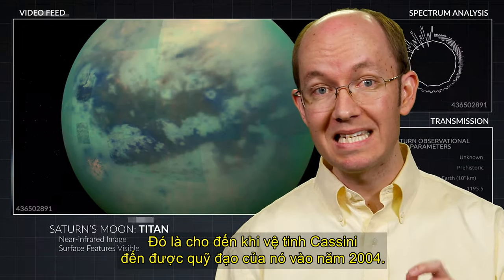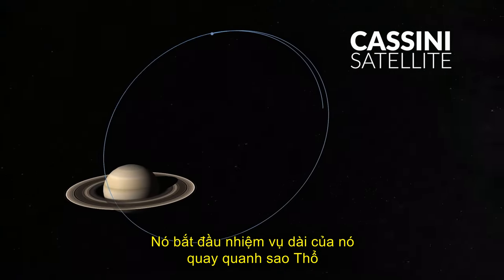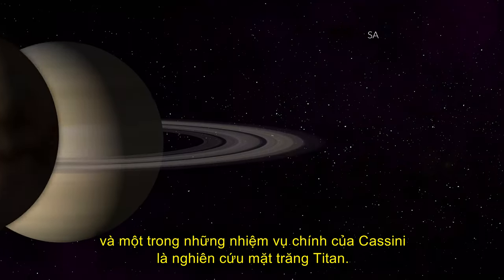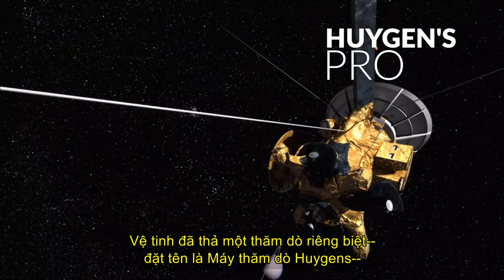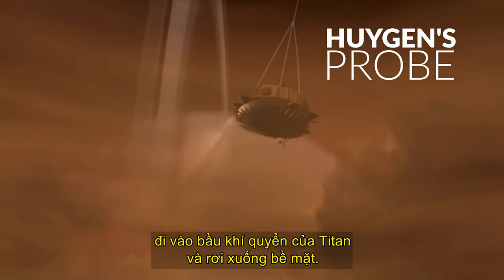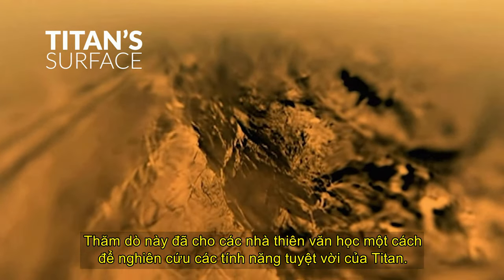That is, until the Cassini satellite arrived in its orbit in 2004. It began its long mission orbiting around Saturn, and one of Cassini's primary missions was to study the moon Titan. The satellite released a separate probe named the Huygens probe, which entered into the atmosphere of Titan and descended to the surface, giving astronomers a way to study the amazing features of Titan.